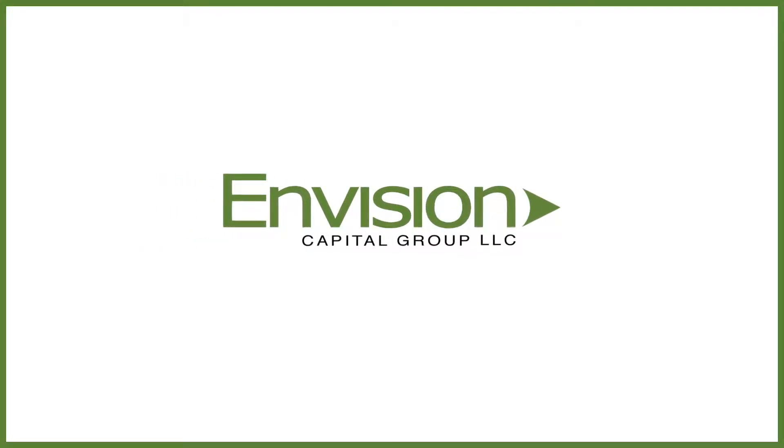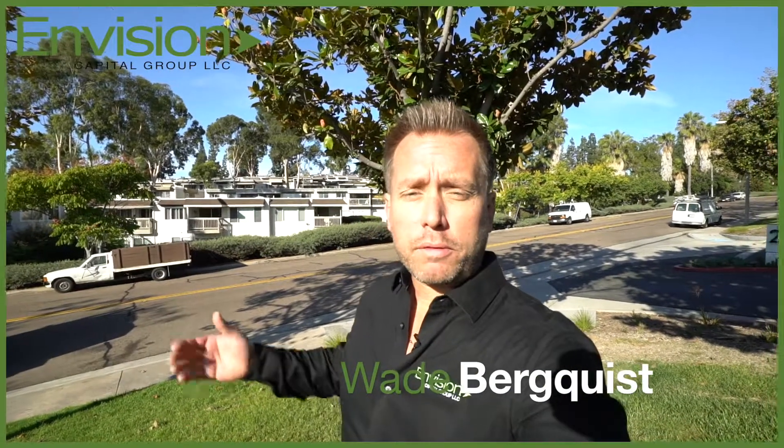Every day, a Kenworth driver starts their truck and goes to work on roads or rugged terrain. Good morning, my name is Wade Burquiz with Envision Capital Group. It is a beautiful Friday morning here in Laguna Hills, California, and I wanted to take this opportunity to showcase some equipment that Envision Capital Group can finance.